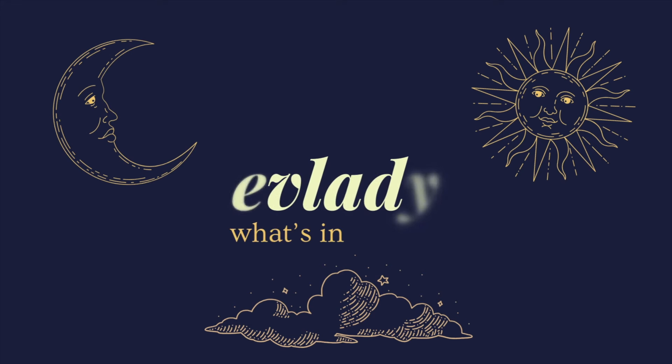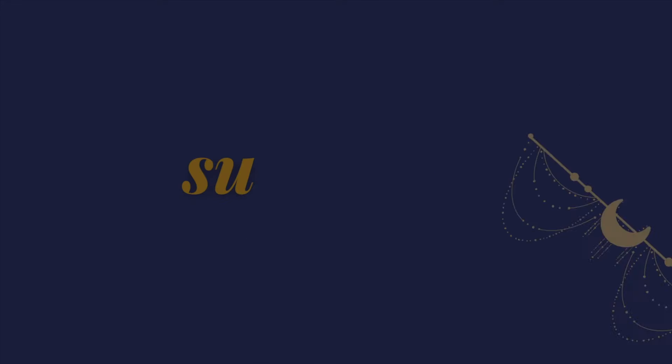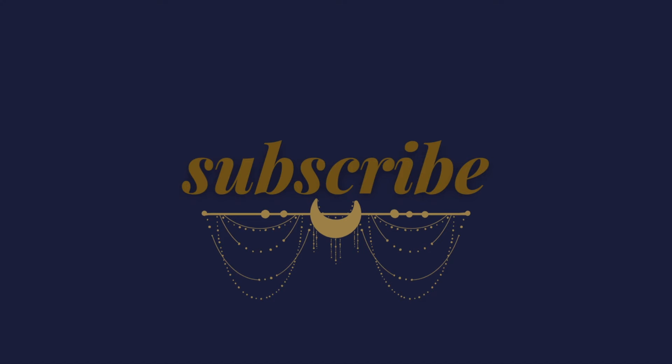Hi everyone, it's Kim. Welcome back to my channel, F-Lady. Today's video is going to be an old school what's in my bag. I'm so glad that these videos are coming back onto my timeline. I love being a little nosy and seeing what everyone is carrying around with them. I've made a few what's in my bag videos before that I will link in the cards and down below if you're interested in seeing some different bags.